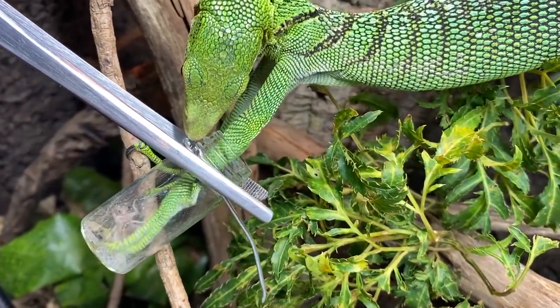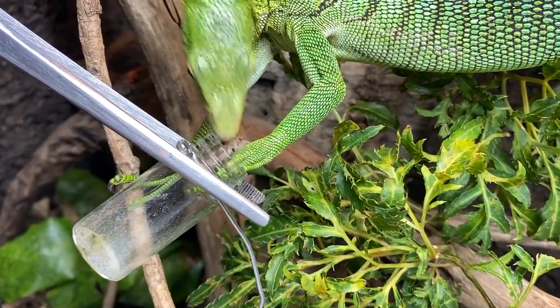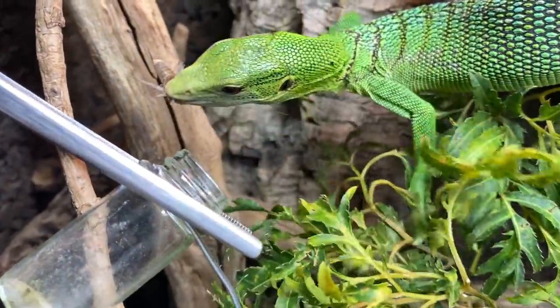Have you ever seen a lizard smart enough to use its hands to hunt? Well, you better stick around for today's video.